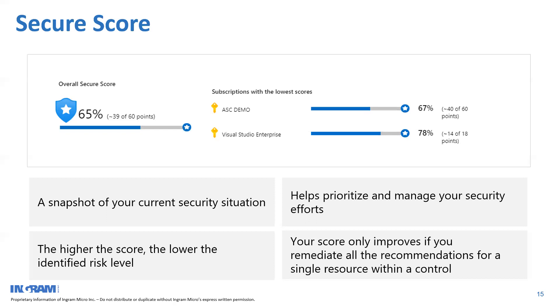Secure Score tells you which are the top issues to remediate in order to improve your score. For example, it might say that enabling multi-factor authentication will earn you 15 points, or enabling vulnerability assessment on certain virtual machines will earn you 6 points. This helps you prioritize which incidents to address first. It also gives a quick snapshot about your regulatory compliance. In the demo you'll see the overview page of Azure Defender showing Secure Score, regulatory compliance information, and the top current issues in your infrastructure with guidance on how to fix them.